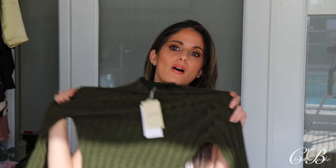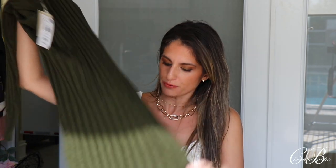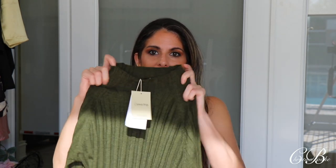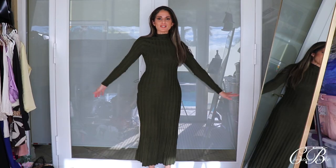Let's start with three pieces from Mango. The first piece — look at this beautiful green dress! It goes all the way down to the ground and has this faux turtleneck which I think is so gorgeous. I couldn't resist — I had to pick it up. I tried it on in the store and I'm going to wear this the entire winter long.